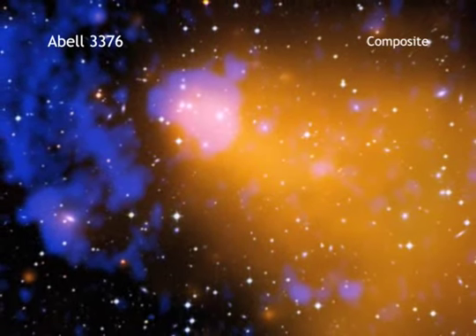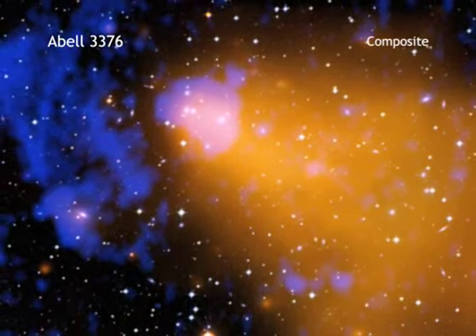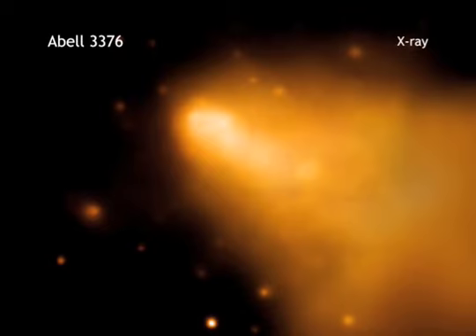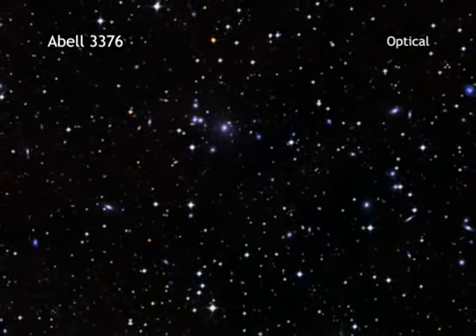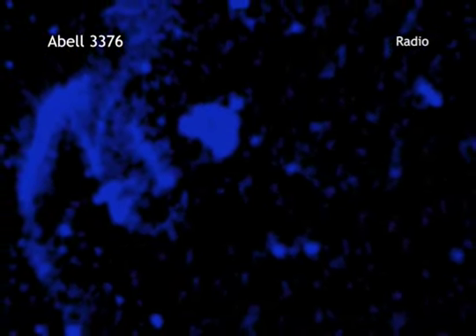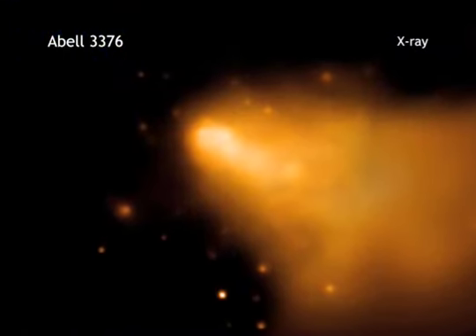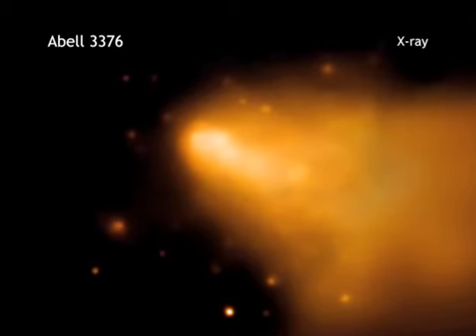This composite image of the galaxy cluster ABEL 3376 shows X-ray data from the Chandra X-ray Observatory and the ROSAT telescope, along with an optical image from the digitized sky survey and radio emission observed by the Very Large Array. The bullet-like appearance of the X-ray data is caused by a merger as material flows into the galaxy cluster from the right side.